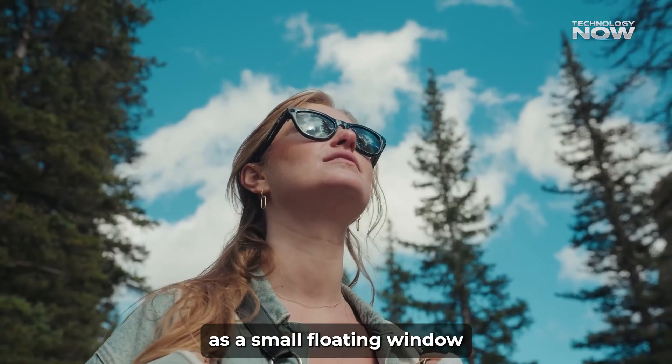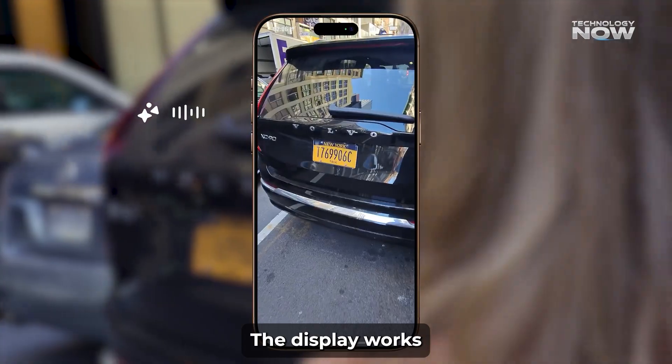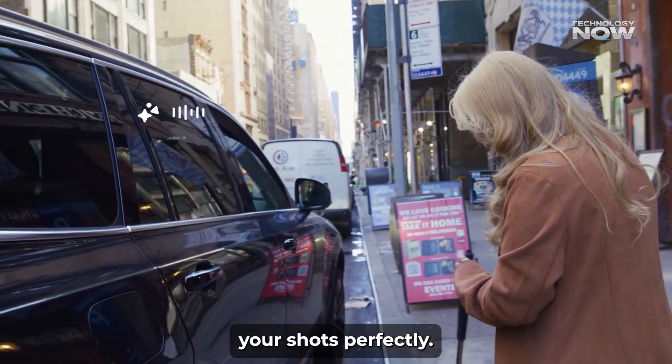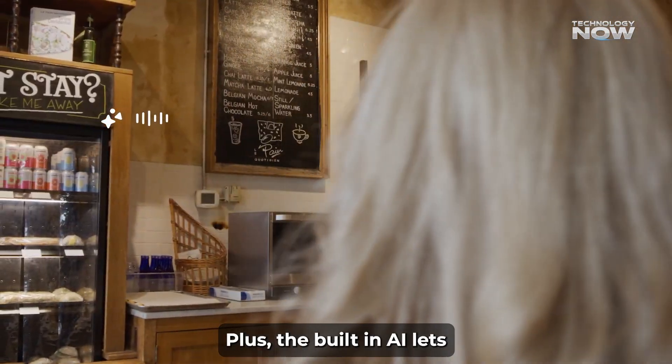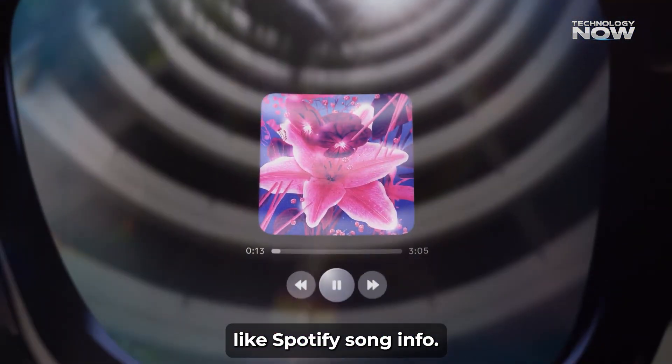Video calls show up as a small floating window on the lens. When taking photos or videos, the display works as a viewfinder so you can frame your shots perfectly. Plus, the built-in AI lets you ask questions like, what plant is this? And get answers right on the lens, or see details like Spotify song info.